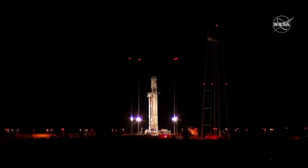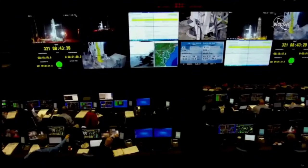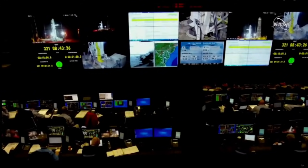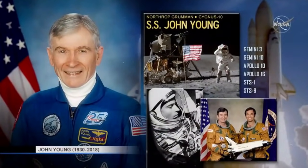We're in the holding period right now. The Cygnus vehicle on top is loaded with almost 7,400 pounds of cargo. The vehicle is called the SS John Young, named after the late astronaut born in San Francisco, California, who became a fighter pilot and test pilot for the Navy before joining NASA. He is a veteran of six spaceflights on three different programs.